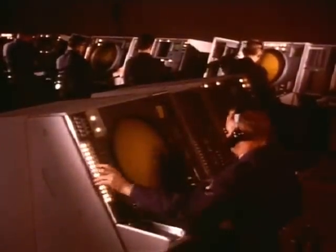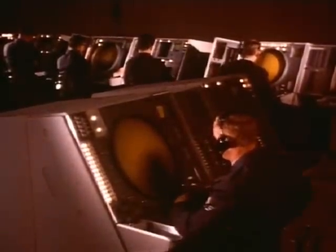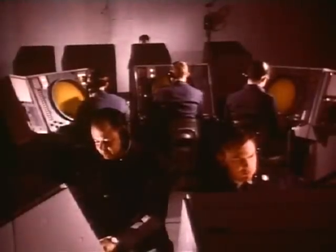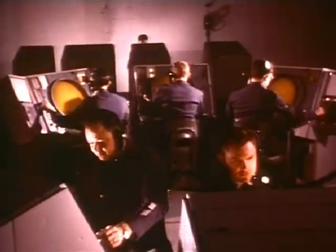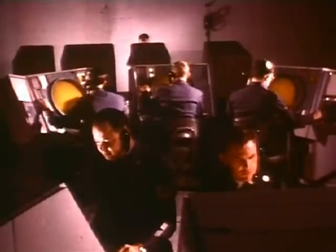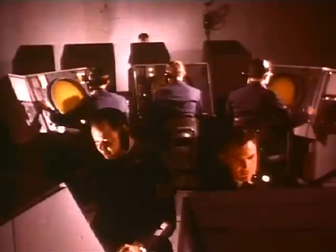In SAGE, airmen have the battle visualized for them on the computer-generated display. Two floors above the great computers are the batteries of display scopes. Although they look like the offspring of a marriage between a television tube and a radar screen, display scopes do not show physical images transmitted from elsewhere — they display the results of the computer's findings.